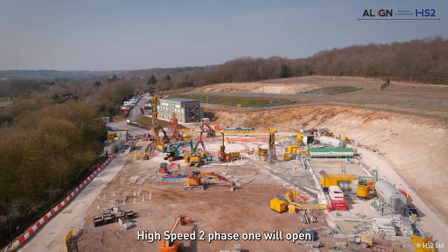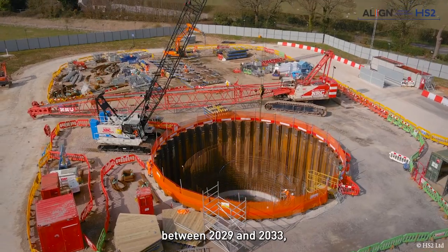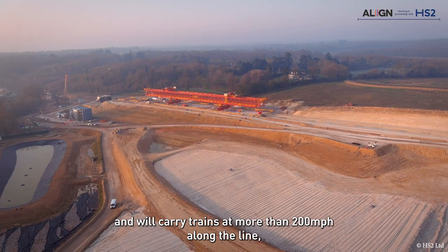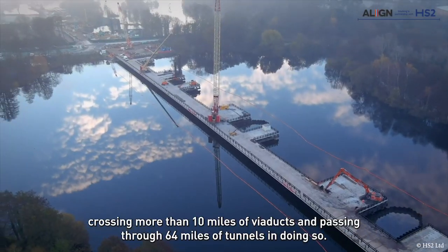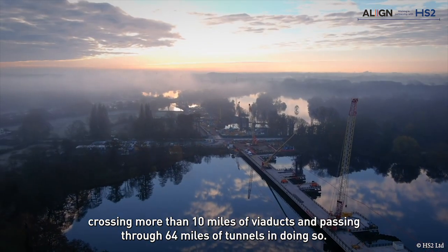High Speed 2 Phase 1 will open between 2029 and 2033, stretching over 134 miles and carrying trains at more than 200 miles per hour along the line, crossing more than 10 miles of viaducts and passing through 64 miles of tunnels in doing so.